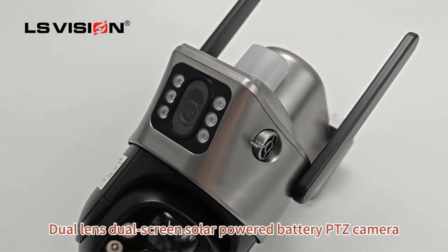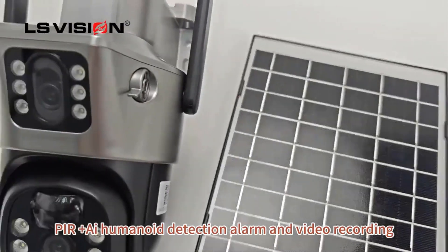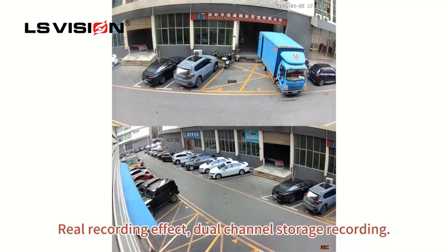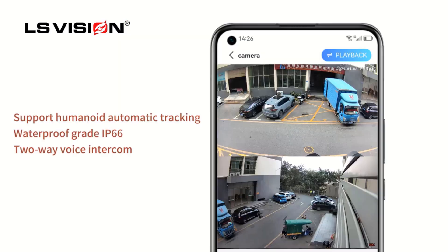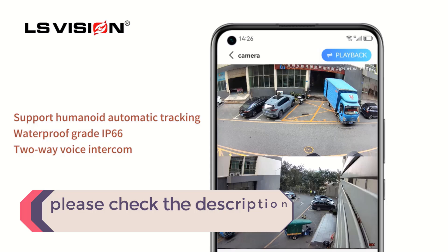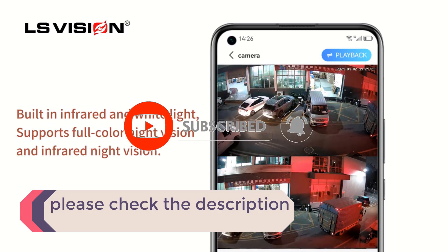In this video, we listed the 5 best solar security cameras on AliExpress that are available on the market for their true quality. I tried to make the list based on their popularity, quality, price, durability, user opinions, and more. If you need more information about these products, please check the description section below and don't forget to subscribe to our channel to get future reviews.